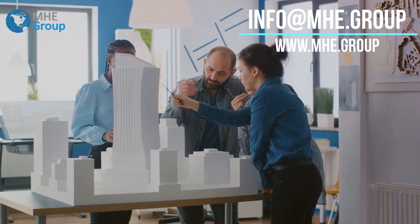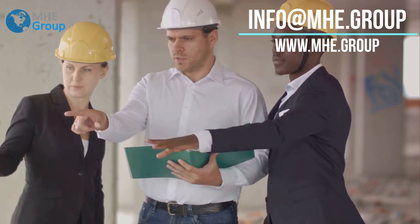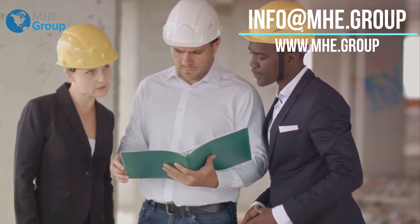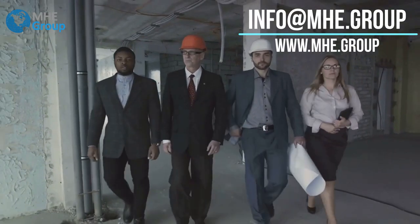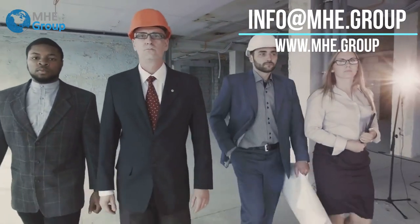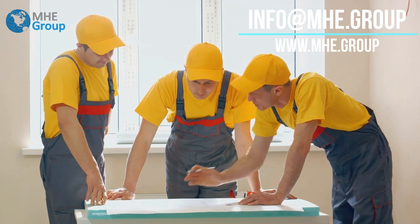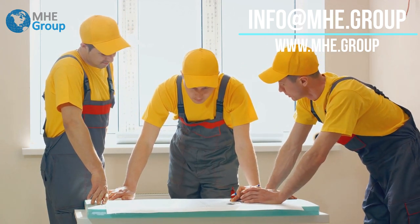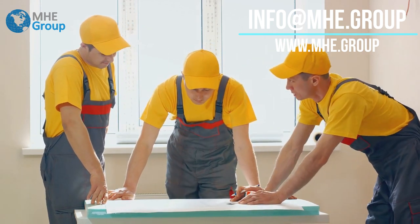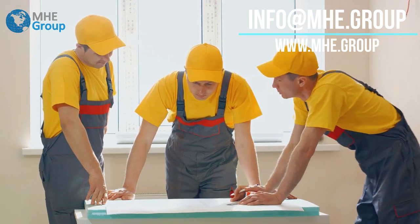At the onset of any project, MHE Group's dedicated design and engineering team steps in. They work tirelessly, leveraging their years of experience and innovative techniques to create load-bearing AAC structures that are not just robust and efficient, but also aesthetically pleasing. Their goal is to create structures that stand the test of time. MHE Group's project management team then takes the reins, ensuring that every project is executed smoothly, on time, and within budget — coordinating with various stakeholders, managing resources, and troubleshooting any problems that may arise along the way.